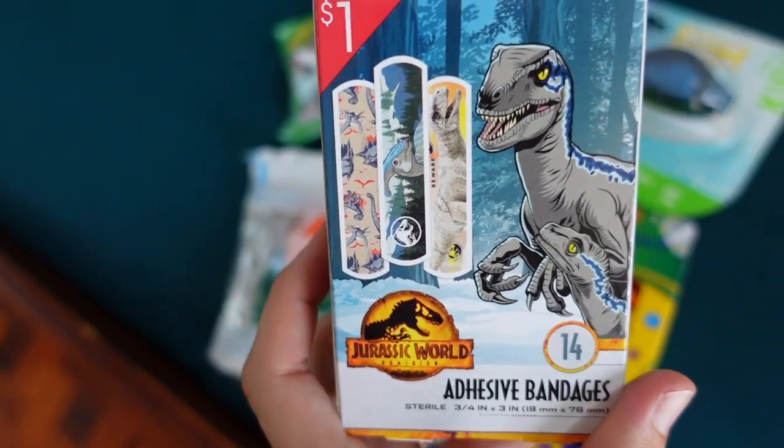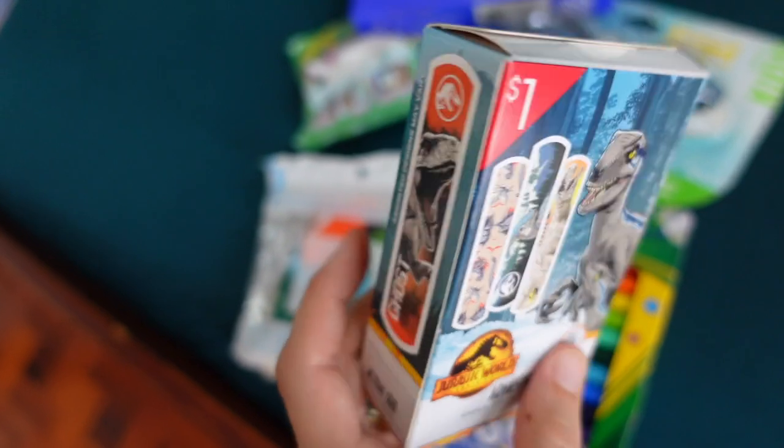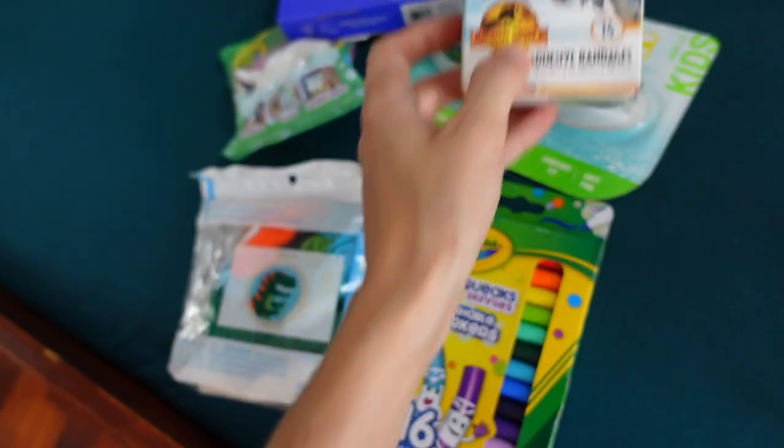Dinosaurs are a bit of a theme with him. Got him some dinosaur Band-Aids. I should probably get another box of Band-Aids for my little guy too. They go through Band-Aids throughout the year, that's for sure.